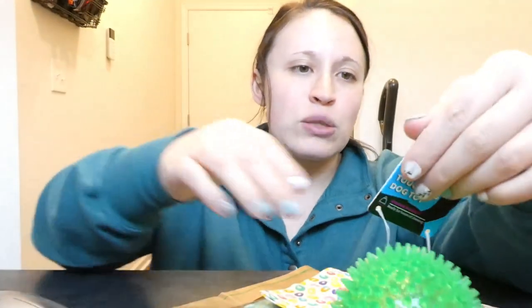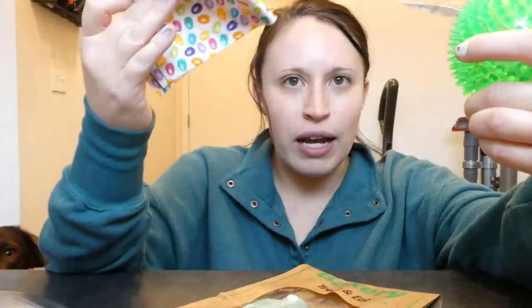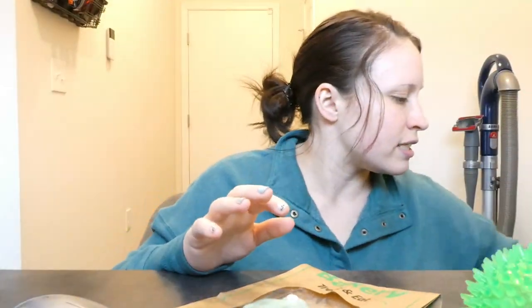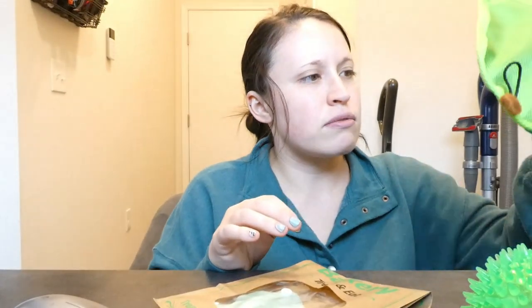These were not that expensive, guys. This was $4.99, and then this was free because we had it from when Louis was a smaller dog. The treats were $1.98 a piece, and then the avocado toy was $5 too. So $5, $10, $12, $14 — we spent a total of less than $15 on both dogs combined.